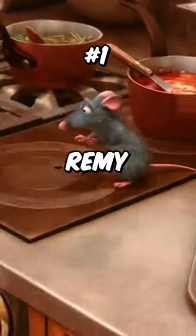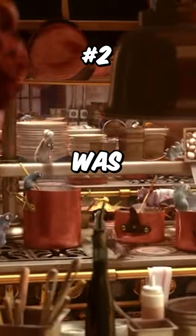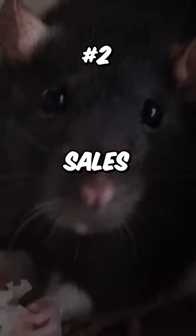Did you know these things about Ratatouille? Number one, the ratatouille dish prepared by Remy is actually a real dish designed by famous chef Thomas Keller. Number two, because of how popular the movie was, a series of Pets at Home stores in the UK saw a 50% increase in rat sales.